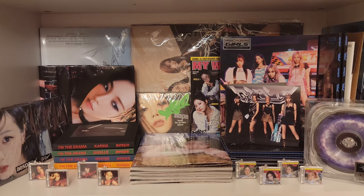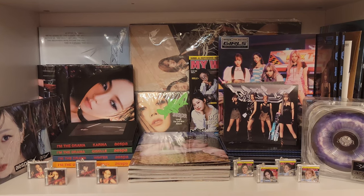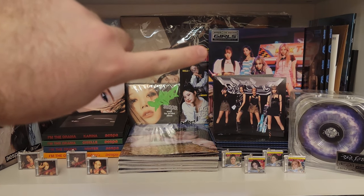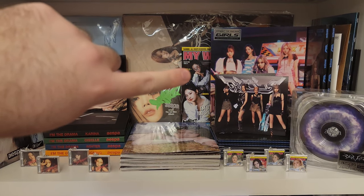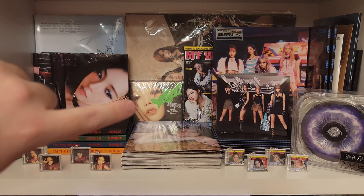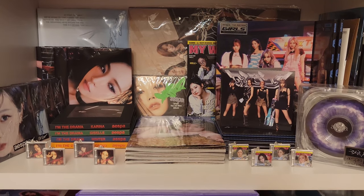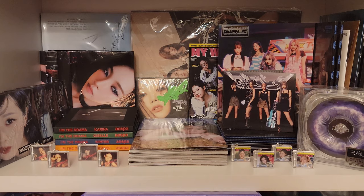Aesthetically, I actually really do like this shelf. It took me probably about a half hour to finally settle on how I wanted to set it up. I really like this Girls cover, so I wanted to make sure I show that a little bit. I really like this My World cover, and I really like this poster version cover for My World for Giselle. Obviously I can't put everything on display, so this was kind of like a compromise.